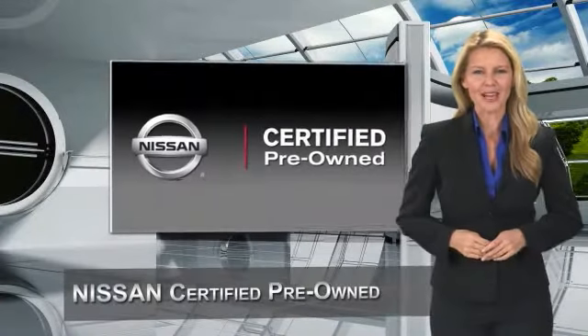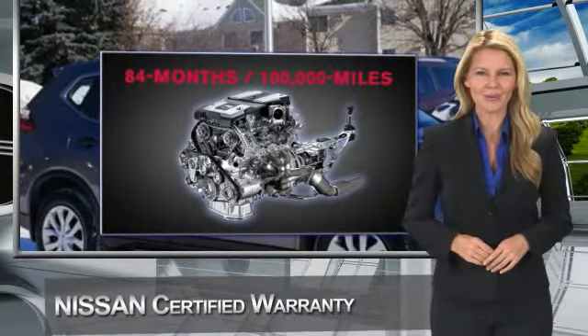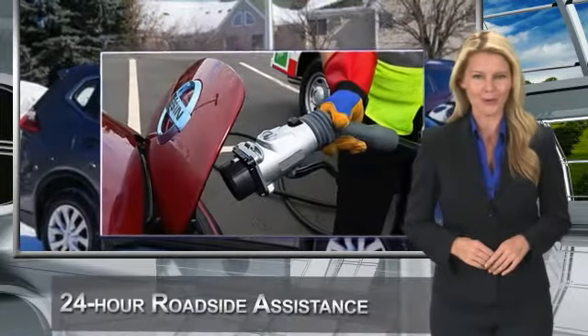Every certified pre-owned Nissan meets or exceeds comprehensive criteria and passes a rigorous inspection. We look at everything with meticulous detail before admitting any vehicle into the Nissan Certified Pre-Owned Program.